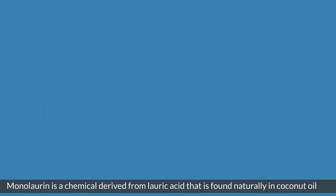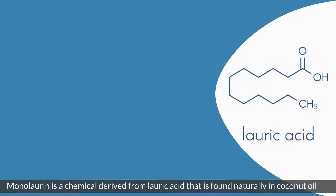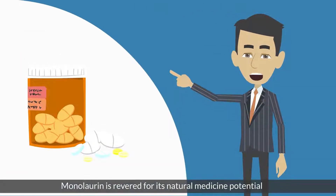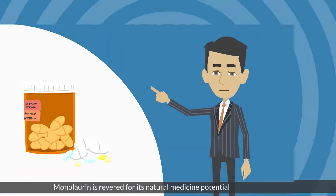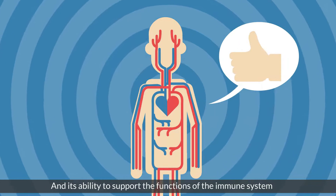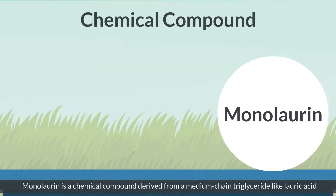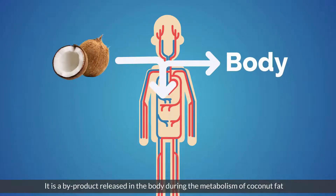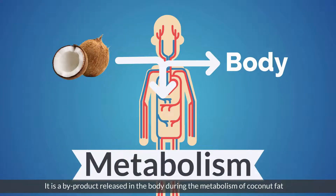What is monolaurin? Monolaurin is a chemical derived from lauric acid that is found naturally in coconut oil. It is revered for its natural medicine potential and its ability to support the functions of the immune system. Monolaurin is a chemical compound derived from a medium chain triglyceride like lauric acid, and is a by-product released in the body during the metabolism of coconut fat.